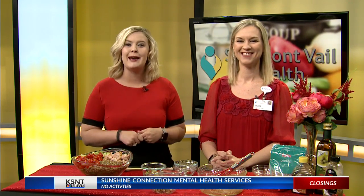Thank you so much for being with us this morning, Amber. We're going to whip up the salad and I'm going to try it. We'll be right back here on KSNT News after this break.